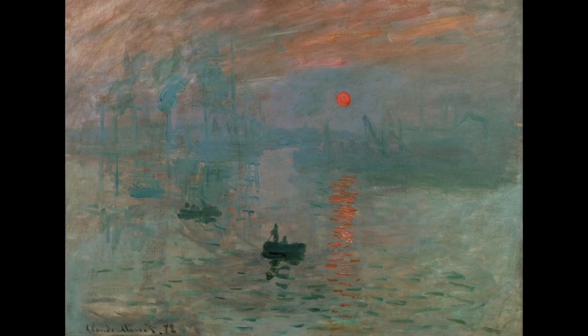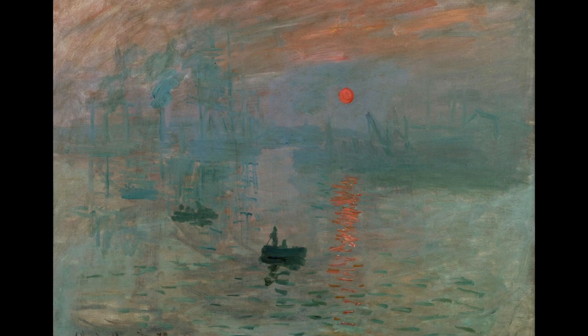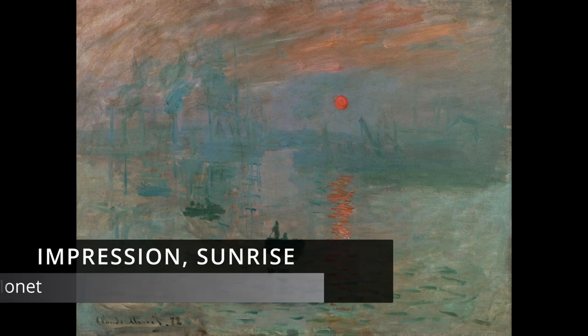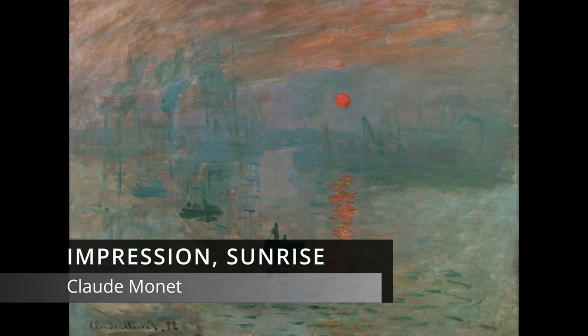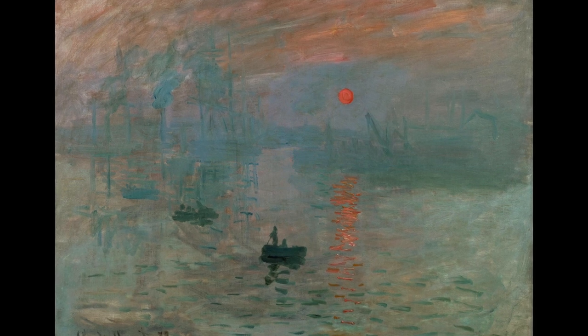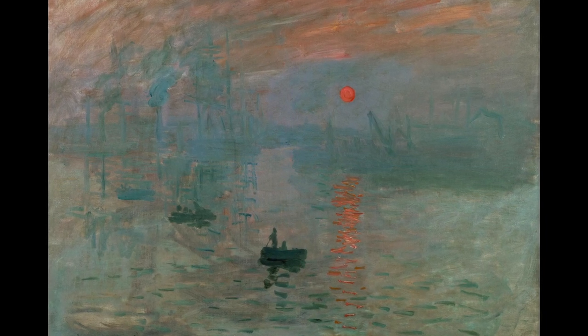The painting that gave Impressionism its name — well, sort of. In fact, there were paintings described as being Impressionistic before this one. But it is the story of this painting that turned Impressionism into a named movement.